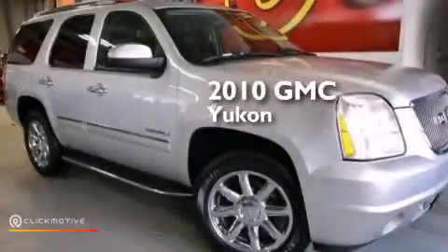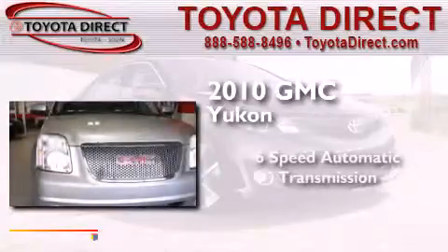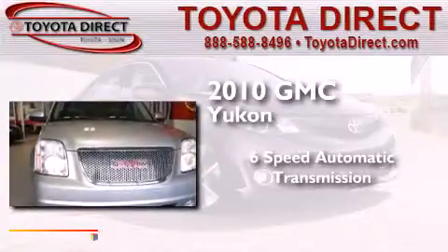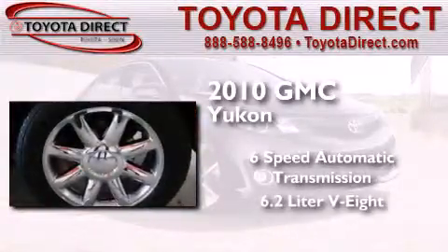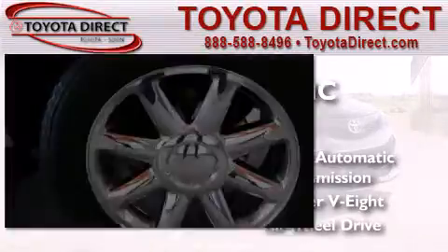This is a 2010 GMC Yukon. This SUV has a six-speed automatic transmission, a 6.2-liter V8, and the added safety and control of all-wheel drive.